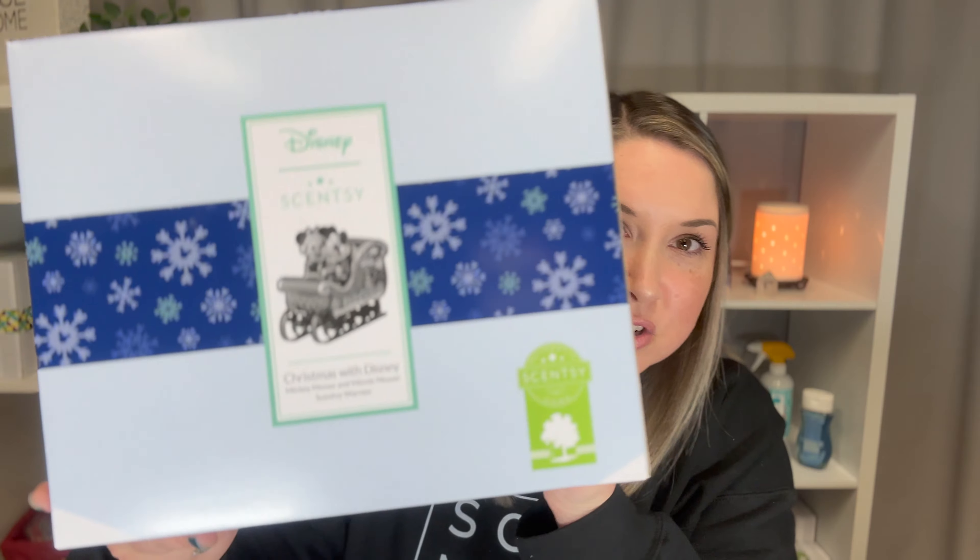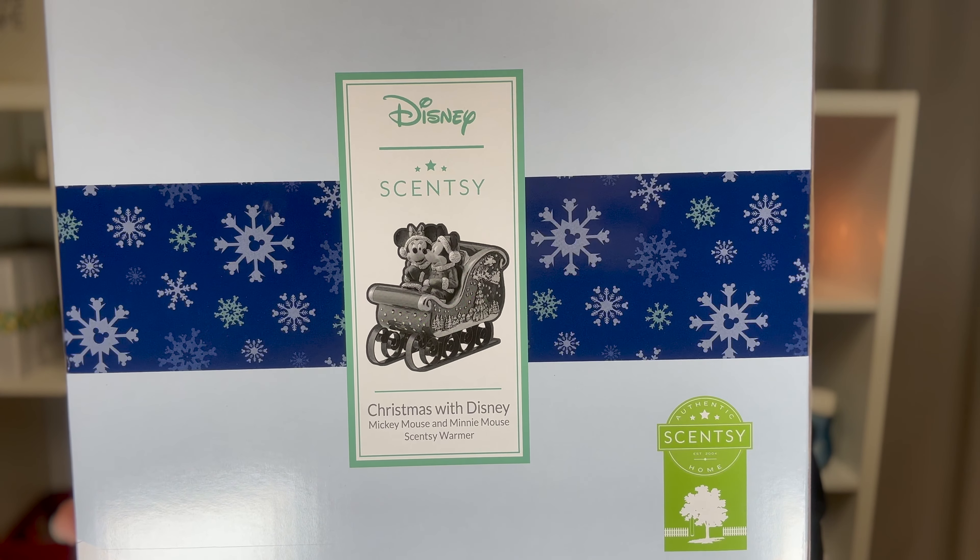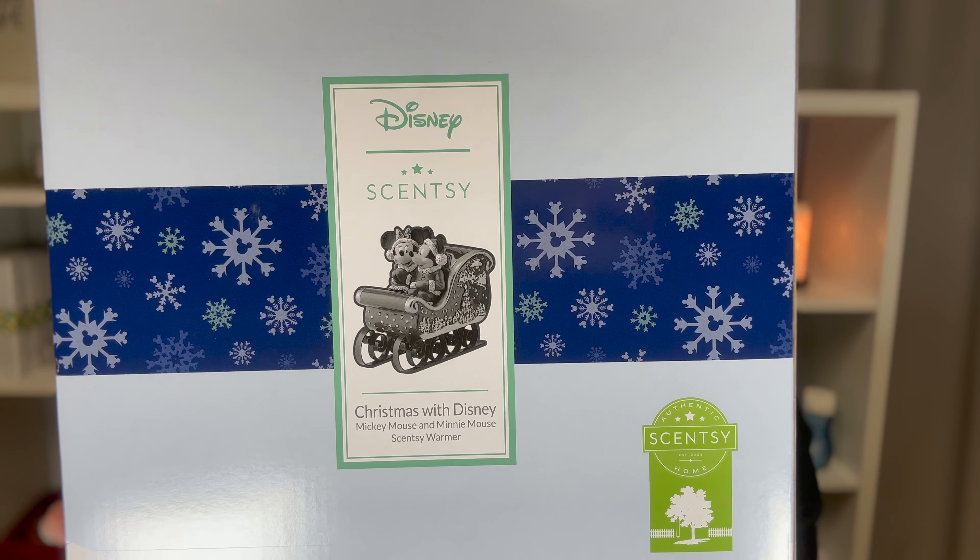This one was my mom's birthday present — her birthday is actually tomorrow from the day I'm filming this. And we love Disney. We try to go to Disneyland once a year with my sister and my nephews. So I got her this one, which we're super excited about. It is called Christmas with Disney Mickey Mouse and Minnie Mouse, and it is $85. It's a ceramic hand-painted warmer.